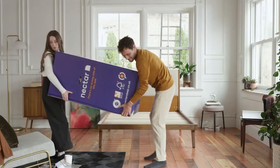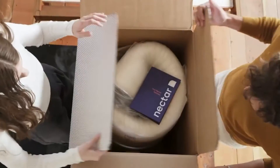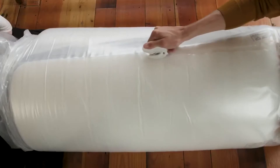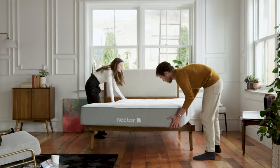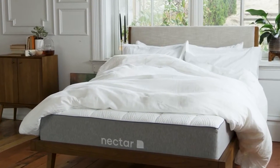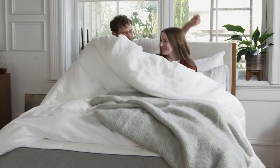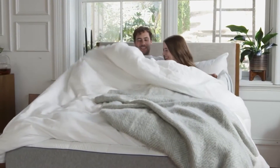Next up is the Nectar Memory Foam. Nectar is one of the most well-known brands on the market right now when it comes to mattresses, so you know that you'll be purchasing something high-quality. Their Queen mattress is a memory foam mattress, great for those who love to really sink into their bed whilst they sleep. There are four foam layers with built-in cooling technology, and the cover is designed to help circulate air whilst you sleep.